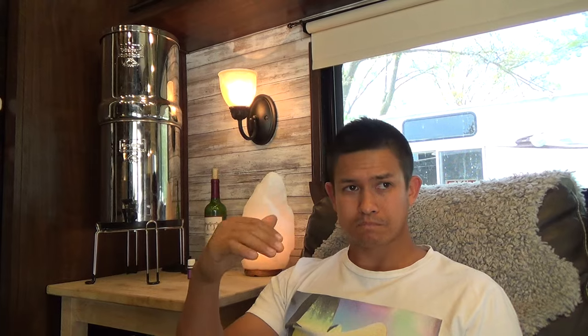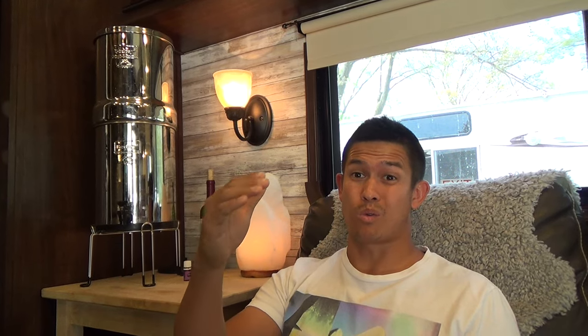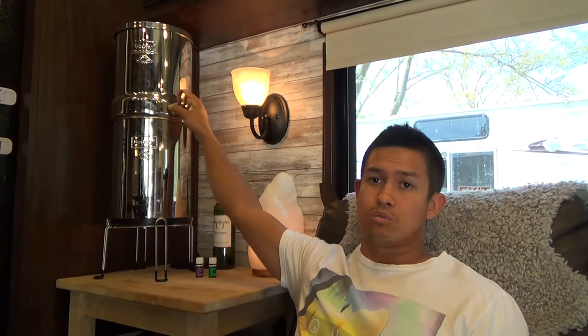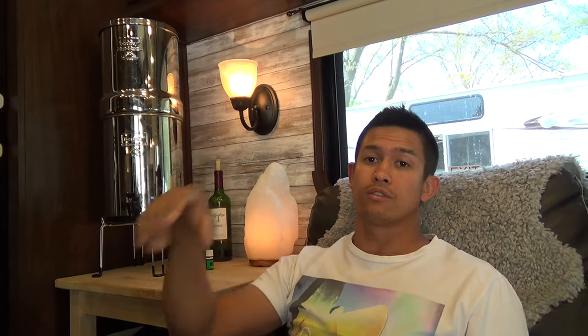The filters are such high quality that the output can actually be classified as purified water. This is popular with a lot of preppers, but we use it for everyday drinking water because campground water is notoriously bad from old plumbing. We're in Michigan right now, which has one of the nation's worst drinking water systems. It comes with two black charcoal filters and we also have two fluoride filters — the charcoal filters are good for up to six thousand gallons.